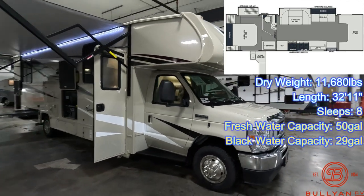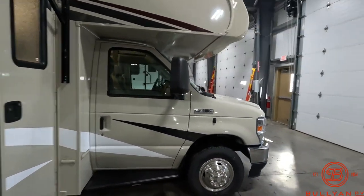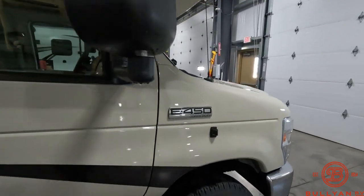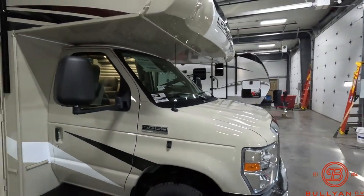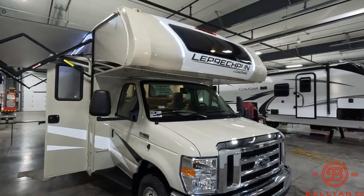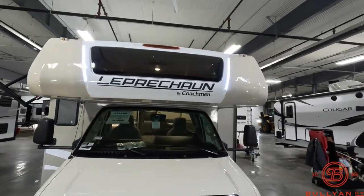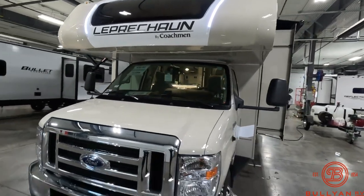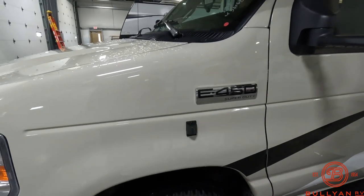This is on the E450 Ford chassis. It does have side cameras equipped, which are mounted right here. Here's another one on the other side. Front window up above, and there's that other side camera right there.